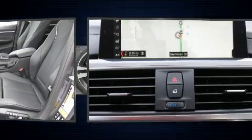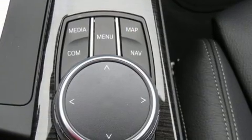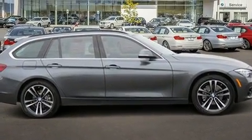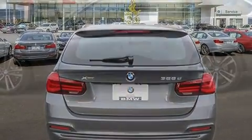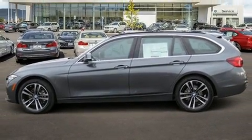BMW ensures the safety and security of its passengers with equipment such as dual front impact airbags, traction control, brake assist, anti-whiplash front head restraint, ignition disabling, an emergency communication system, and four-wheel disc brakes with ABS. Various mechanical systems are monitored by electronic stability control, keeping you on your intended path.